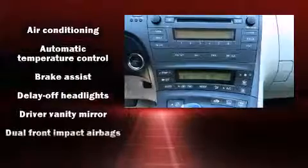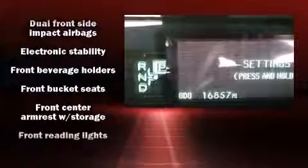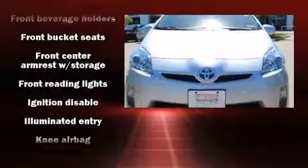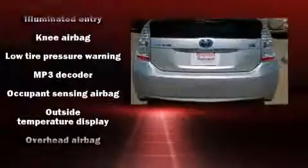Audio features include a CD player with MP3 capability and four well-positioned speakers. Take assurance in side-curtain airbags, providing head protection in the event of a severe collision.